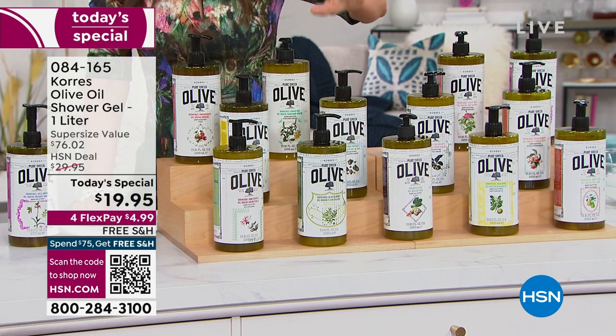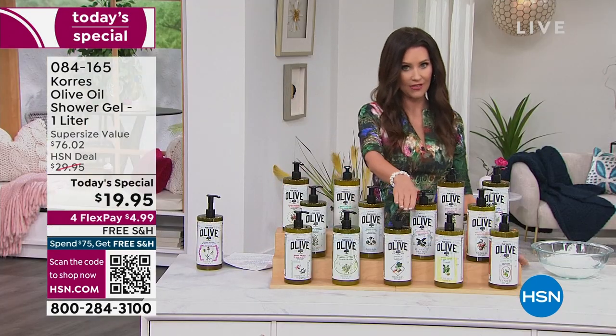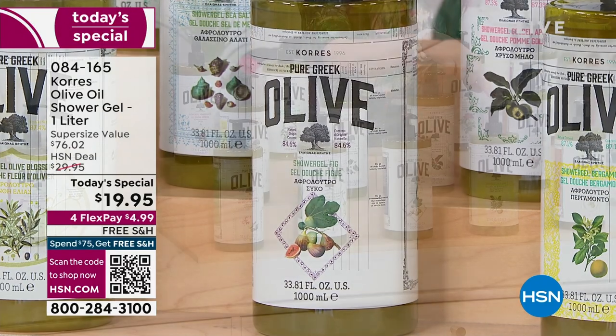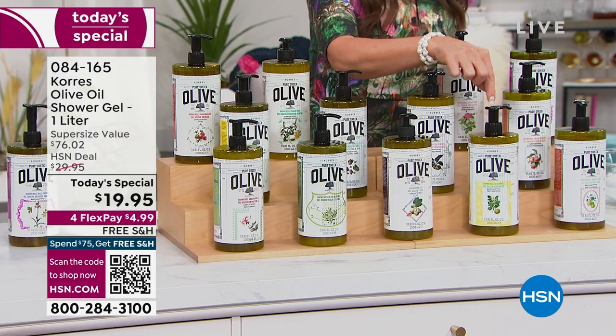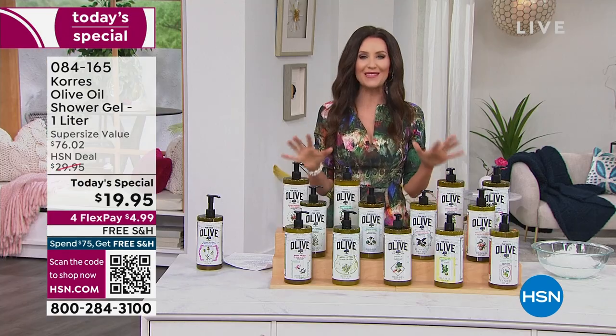Honeysuckle — I grew up with a honeysuckle bush in my yard, this reminds me of home. Olive blossom. Fig — first time ever in the jumbo size, olive oil and fig, never before. This is really exciting. Bergamot — we're going to tell you a story about bergamot; many of you will want to stock up on that — it's not coming back. Honey pear.